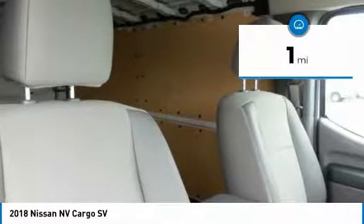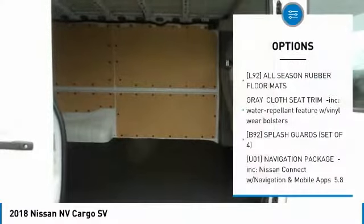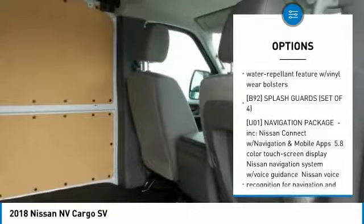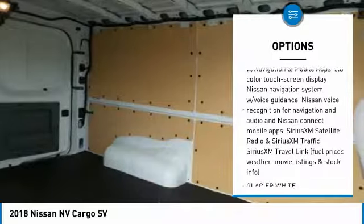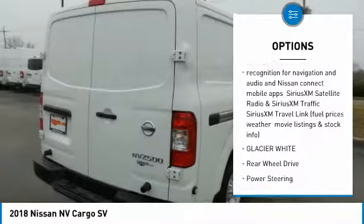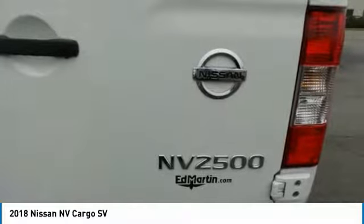This vehicle has less than 100 miles. Here are some of this vehicle's great options: keyless entry, stability control, traction control, steering wheel audio controls, anti-lock braking system, backup camera, Bluetooth, adjustable steering wheel, power steering, and driver airbag.